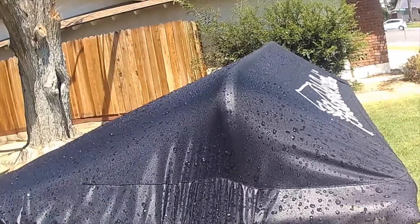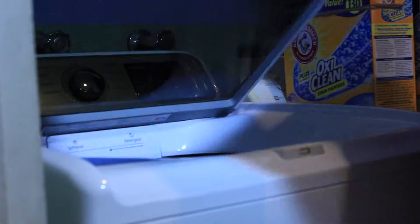The top is waterproof just in case you get caught in the rain. You can toss it into a washer and dryer.